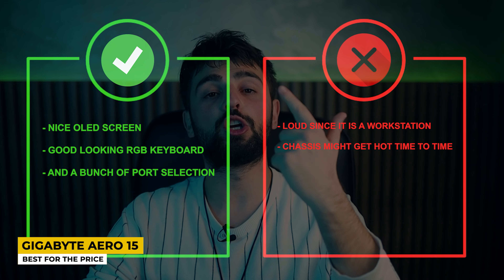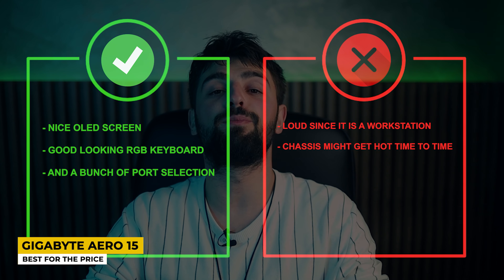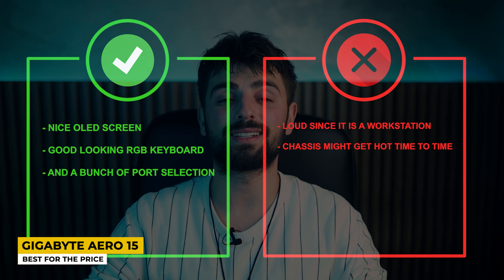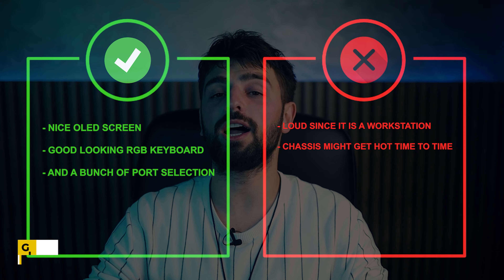Pros: Nice OLED screen, good-looking RGB keyboard, and a wide port selection. Cons: Loud since it is a workstation, and the chassis may get hot from time to time.